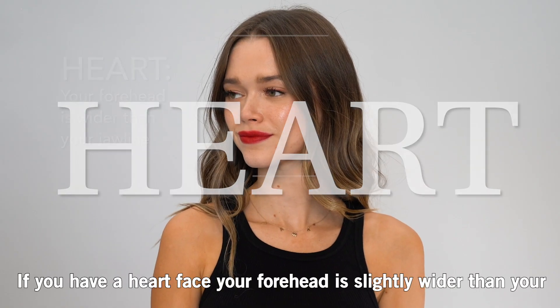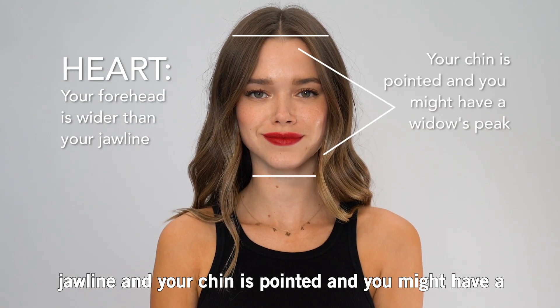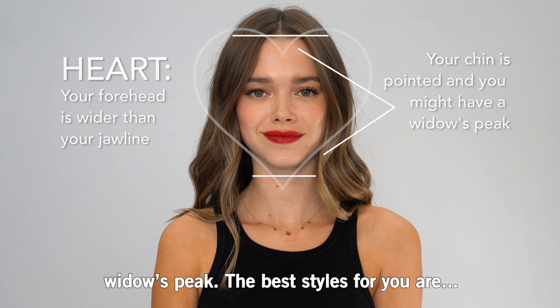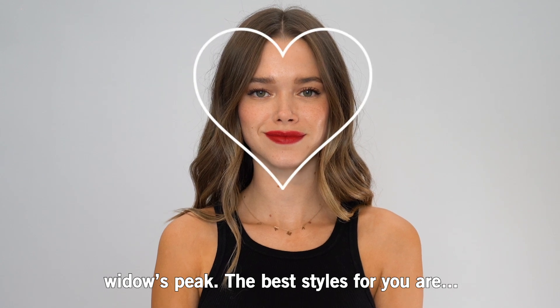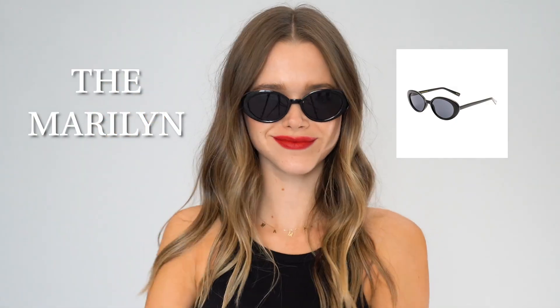Heart. If you have a heart face, your forehead is slightly wider than your jawline and your chin is pointed, and you might have a widow's peak. The best styles for you are a cat eye, a rectangular frame, or an oval frame.